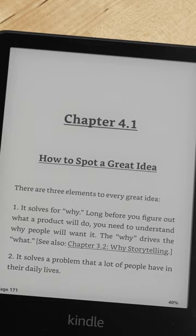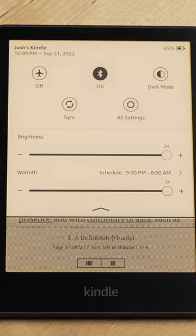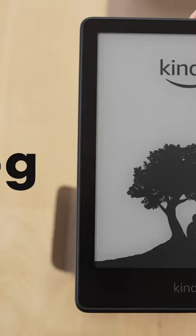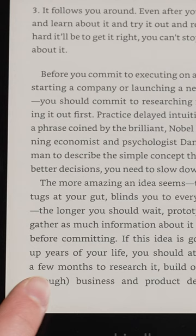The Kindle's e-ink screen looks more like text, doesn't have a backlight that shines light out at you like a tablet's, and most importantly, it doesn't have apps, notifications, and the web browser isn't very usable — which in this case is actually a plus.